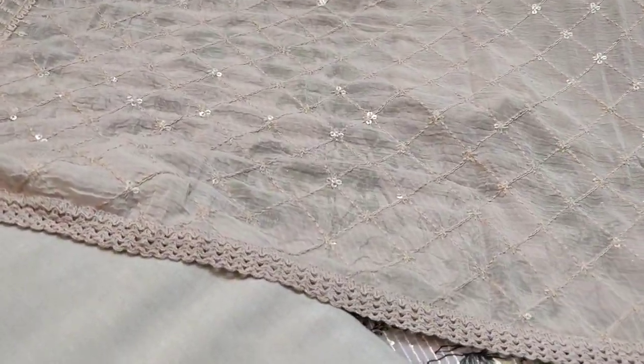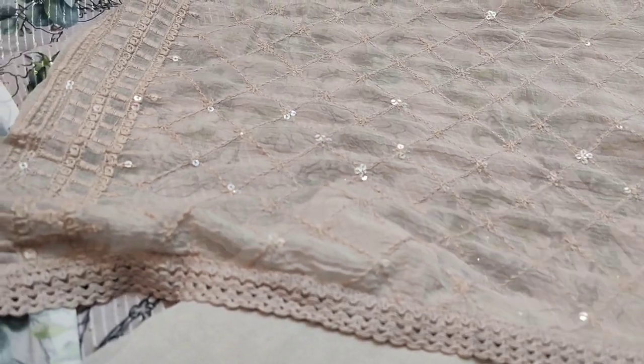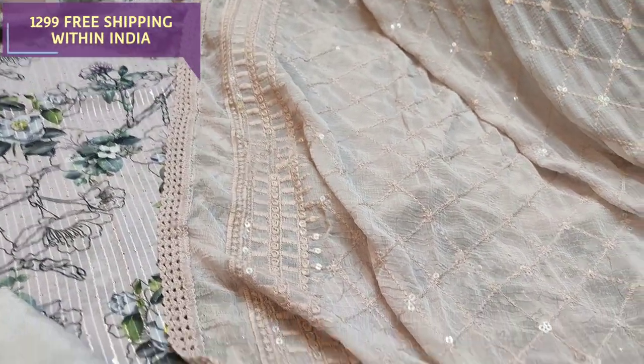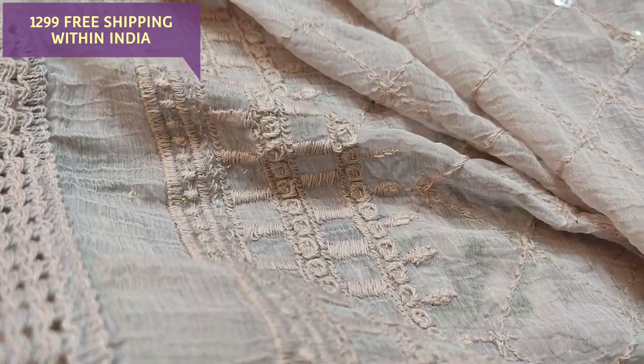A very soft fabric in a beautiful pastel shade. The cost of the set is 1299 and we do free shipping all over India.